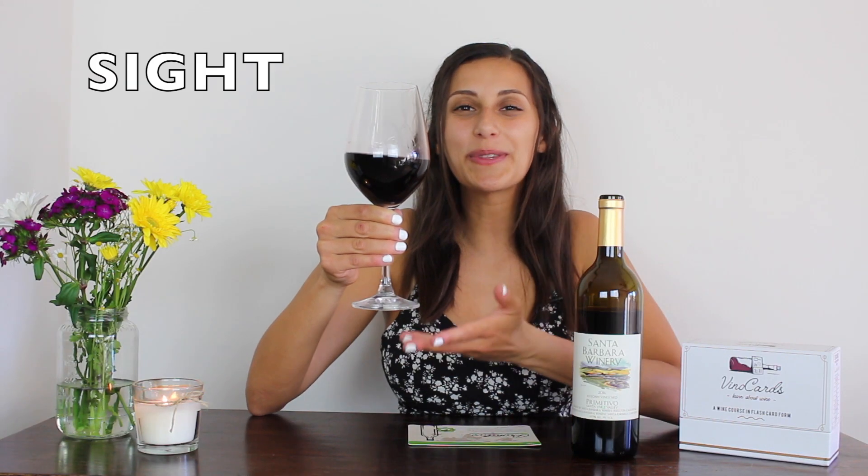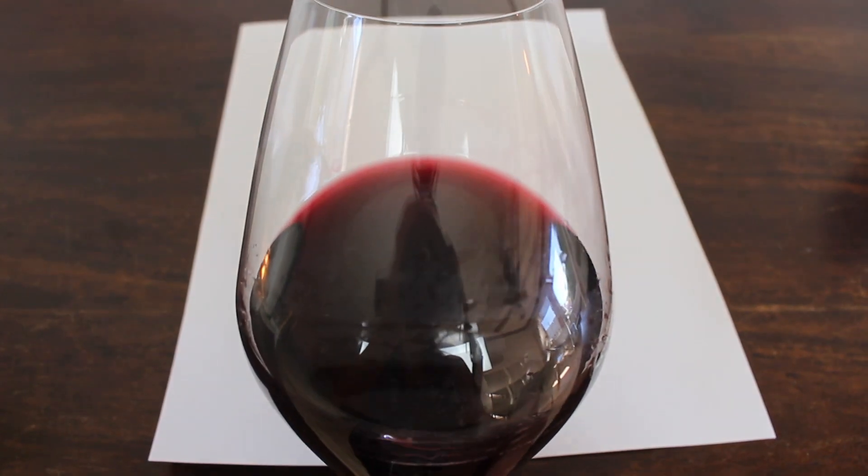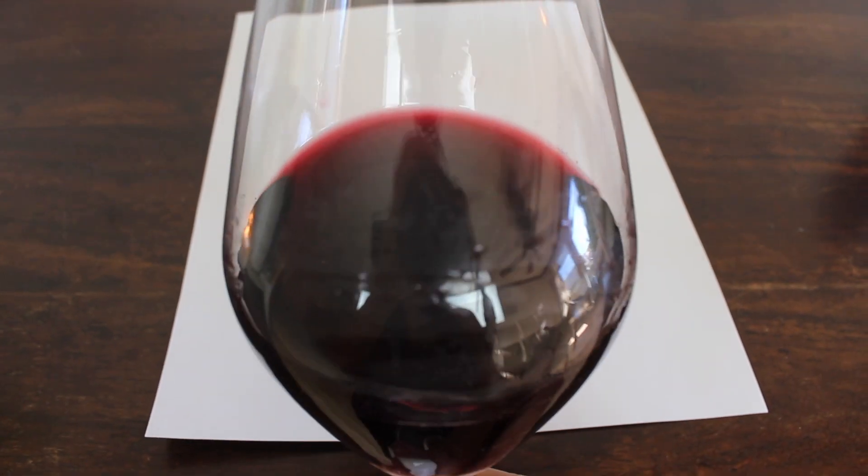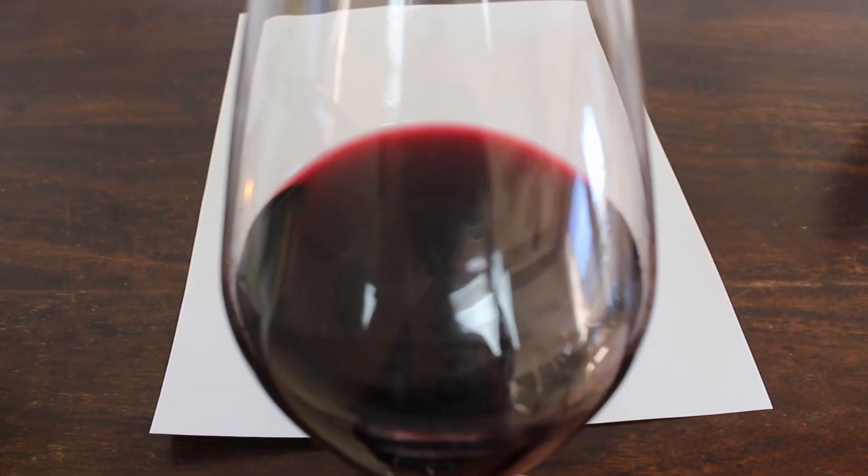The first thing you'll notice when you pour this wine is its rich opaque purple color. When holding a white piece of paper behind it, you'll notice at the rim it has a light red color fading into a rich dark purple in the middle of the wine. Next, we'll help the wine breathe by swirling the glass, releasing its dark berry fruit aromas. You'll also notice its thick, almost syrup-like consistency — it doesn't cling to the edge of the glass like other red wines tend to do.